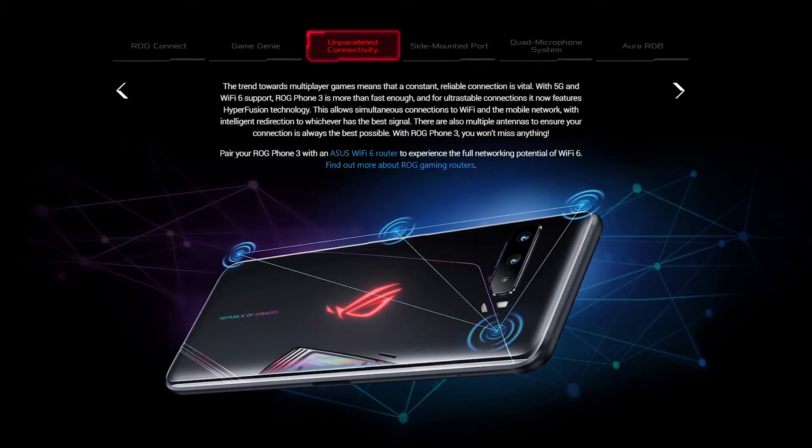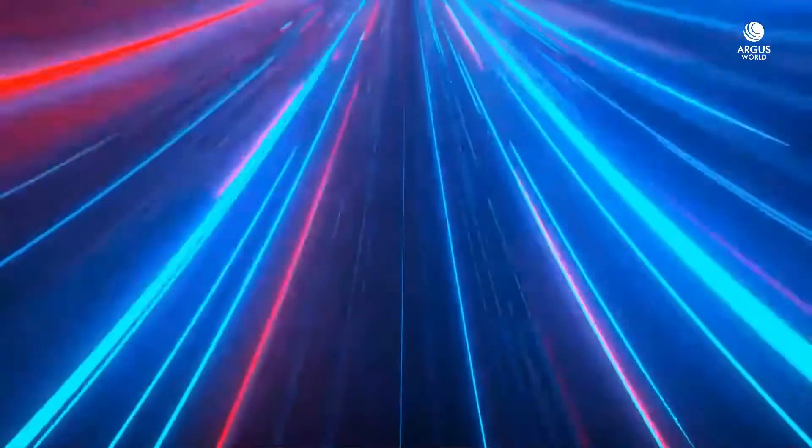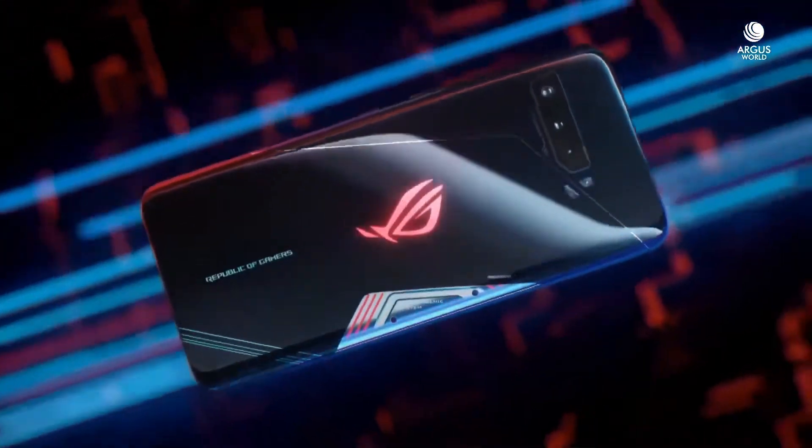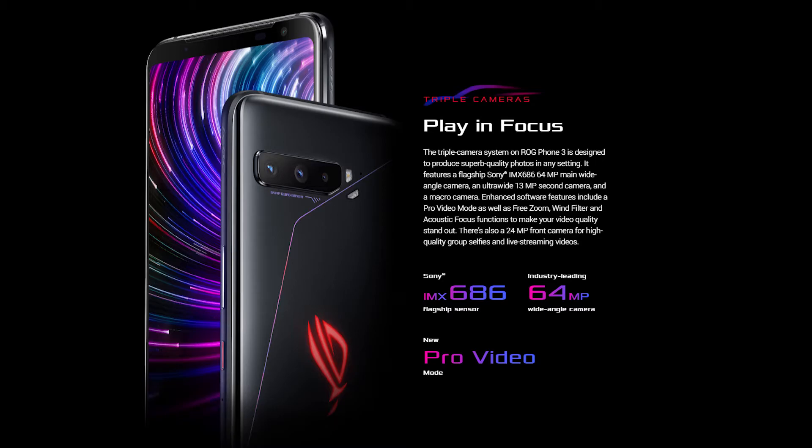With ROG Phone 3, you don't need to worry about the WiFi signal as it equips a lot of antennas which brings an ultra stable connection to the game you play. Coming to the camera module, since this is a gaming oriented phone, the processing of the picture is not given that much importance — like you could think practically, whoever buys this phone won't be much of a camera addict. Though it equips a 64MP main camera, 13MP ultrawide, and 2MP macro lens.